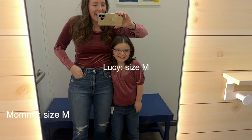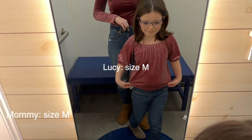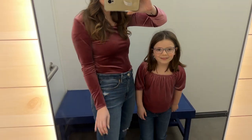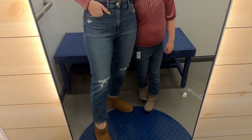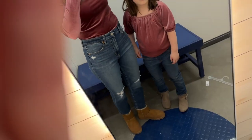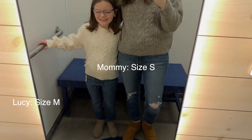I have to do a voiceover because of the music, but here we're trying on some little velvet tops that match. Hers is a little bit cropped so we went a size up for her. This one's a bodysuit and I really liked it — I'm in a medium. We just wore jeans and boots. How cute is this little matching outfit?